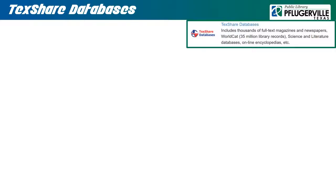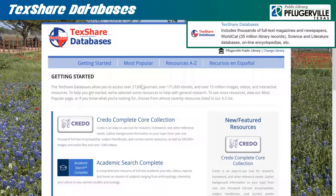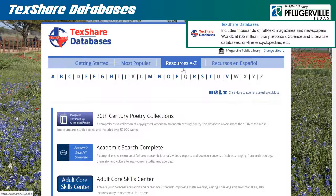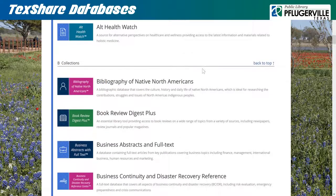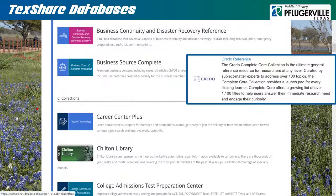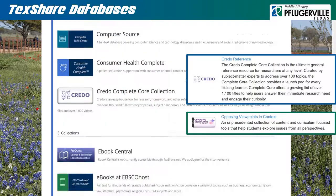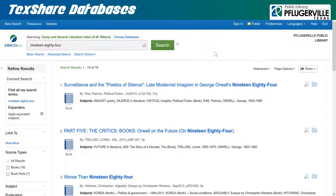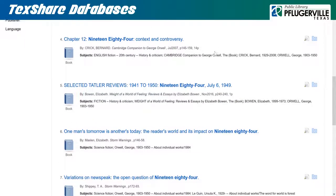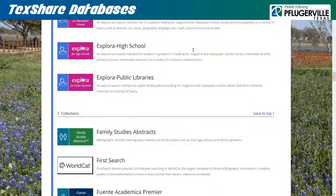TextShare Databases is a large directory of electronic resources created for patrons of libraries all across Texas. You can consider it an extended list of resources for all manner of information that we simply could not fit on our catalog's homepage. Here you will see some familiar resources from our catalog like Credo Reference and Opposing Viewpoints in Context, but there is much more to find here by browsing the resources from A to Z, such as WorldCat First Search — a search tool for the world's largest online public access catalog — or Essay and General Literature Index, which can help you find annotations and other supplemental information on written works. There is a lot of useful resources here provided to libraries by TechShare, so be sure to explore what they have to offer.